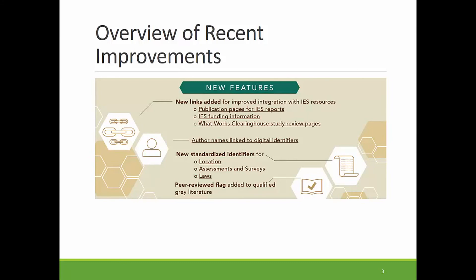Second, we've begun to include author-provided links to digital identifiers on third-party biosketch websites, like ORCID and ScienceTV. You can find lists of other author publications and other information about the author directly from ERIC. Third, we've streamlined and standardized ERIC identifiers to help you focus your search based on locations, assessments and surveys, and laws. And last but not least, we've implemented our latest update to the selection policy, related to including the peer-reviewed flag on qualified gray literature resources.